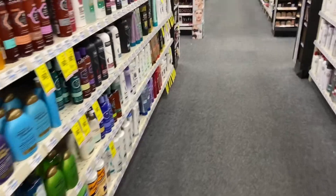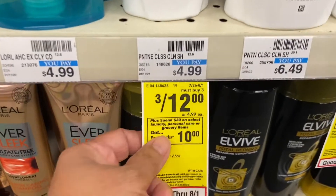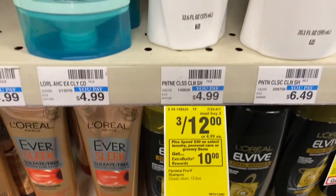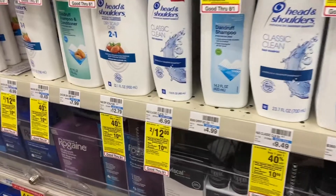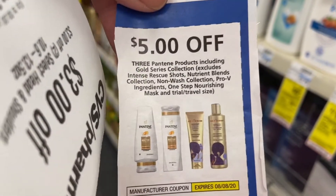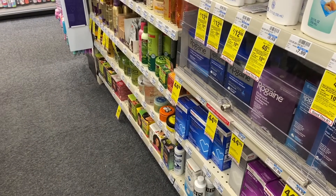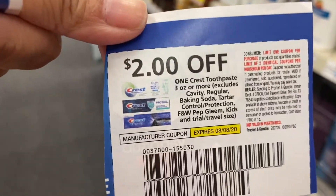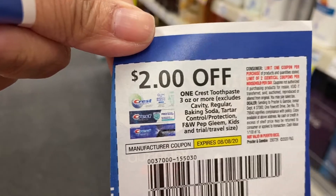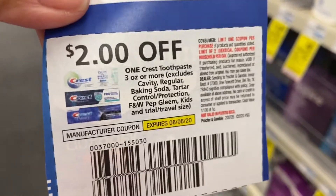The next one is going to be Pantene, which is also part of the spend $30 get $10 ExtraCare deal. They have a 3 for $12 deal. I also have a coupon from P&G — buy three and get $5 off. Then I'm going to do two Crest toothpastes at $2.99 each, and with the $2 off coupon I'll pay 99 cents each.